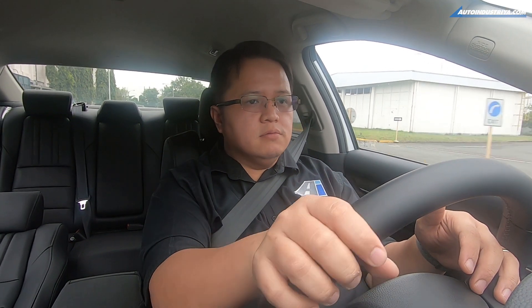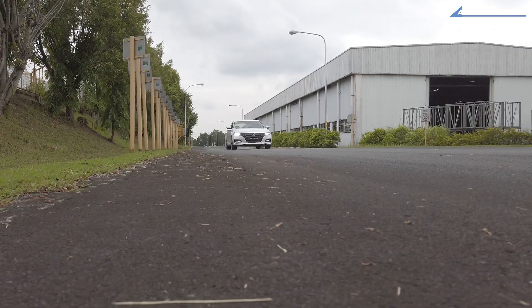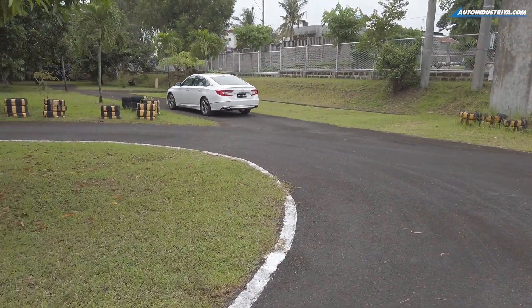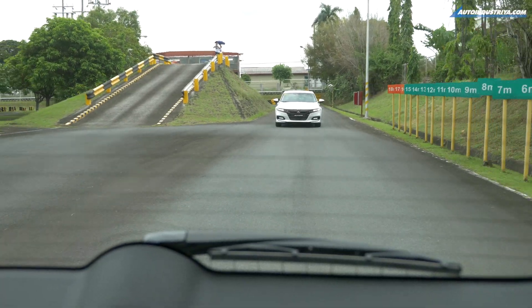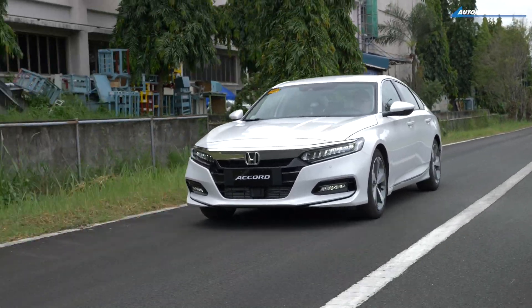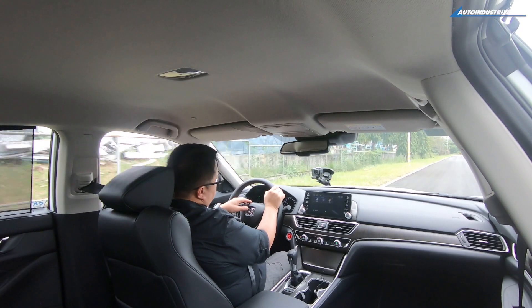We're driving on tarmac right now and it's actually all right. Hopefully the tarmac here at the Honda factory is representative of the kind we get outside. The ride and the noise are actually not bad. One thing I do have to note is that when you step on the throttle pretty hard and the CVT tries to catch up, there is going to be a bit of noise coming from the front. CVTs have a very unique sound, so it's going to be unusual for those used to a six-speed or five-speed automatic. This is also going to be the first time Honda has ever offered a turbo Accord and a CVT Accord.